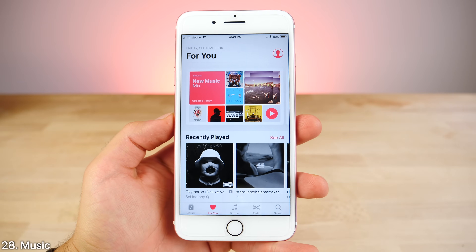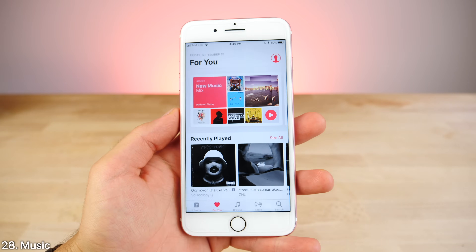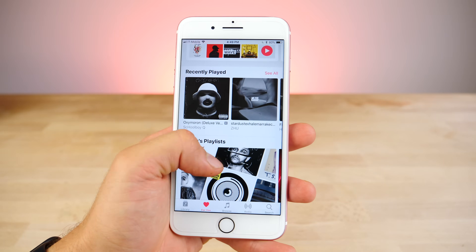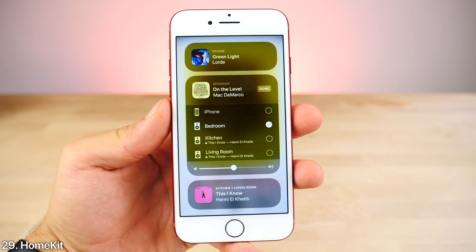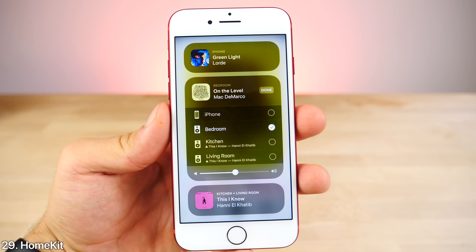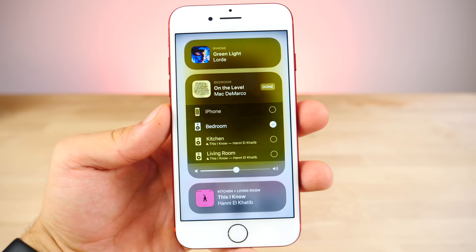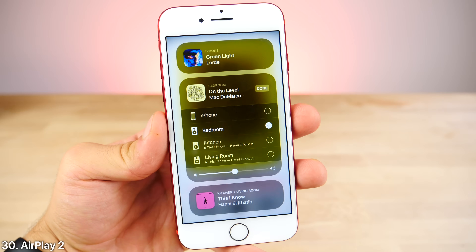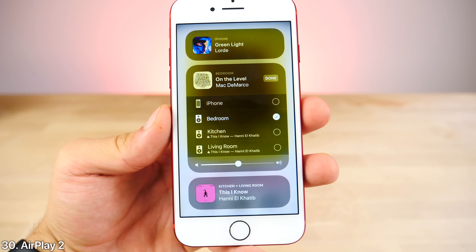The Music application has been updated to be more of a social thing where you can share your current playlist with friends and see what they've liked and shared, all in one area. HomeKit has been updated as well — now you have multi-speaker support in different rooms, playing different things in different rooms. This all works together with AirPlay 2, which makes that multi-speaker support possible.